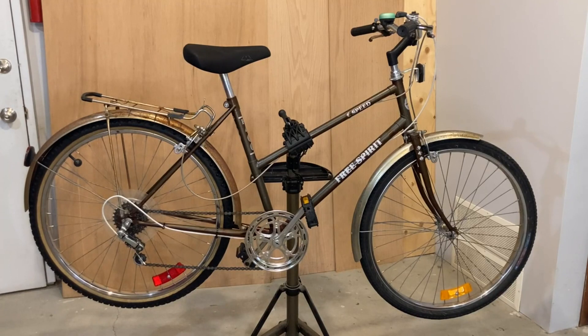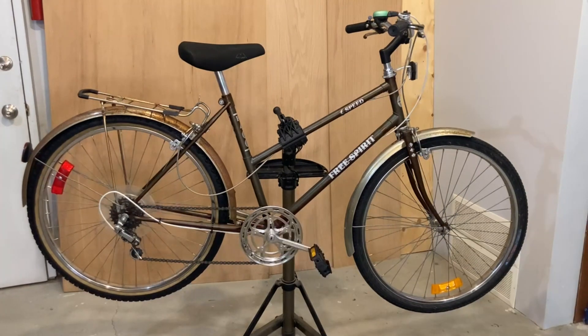The bike was in surprisingly good shape considering the rust patina color was due to the bike being left outside for many, many years. With some cleaning, a new set of tires, and adjustments to the brakes and gears, the bike now works great. The quality of parts used from the 60s meant these bikes were built like tanks and were meant to last for years.